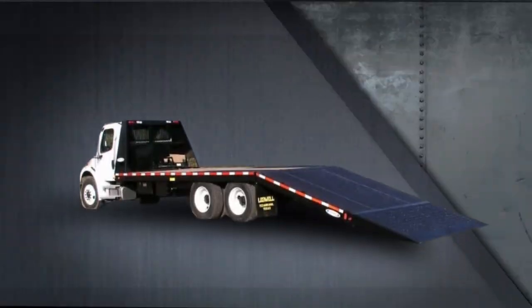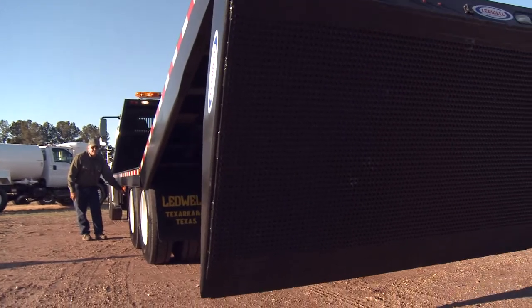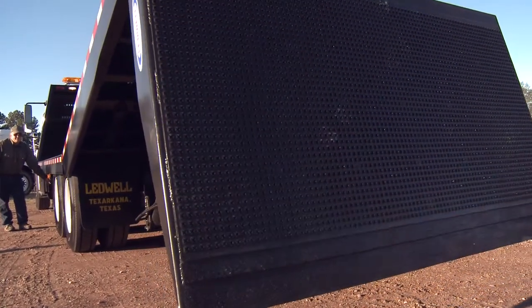To finish out the Leadwell haul line is our Hydra-tail truck body. This truck has our signature Leadwell folding tail attached to a truck mounted bed. It is our lowest haul body available and provides an additional level of ease to your work.